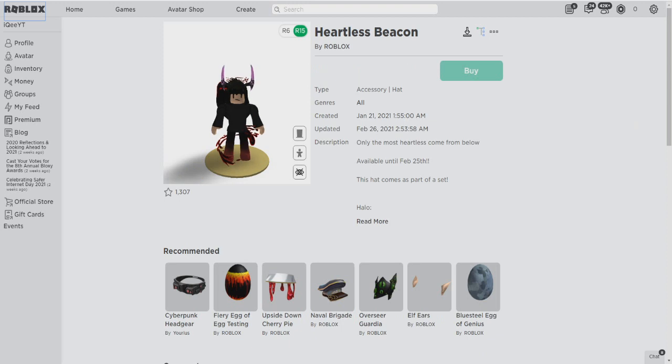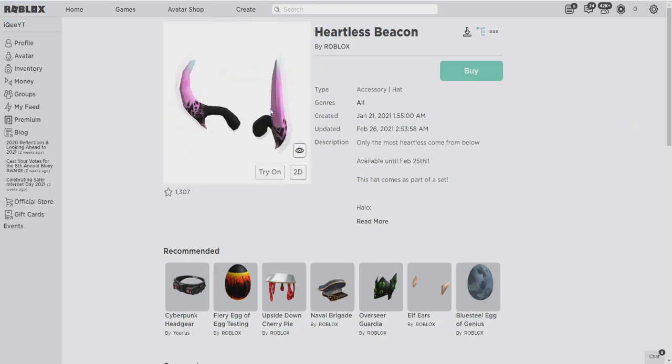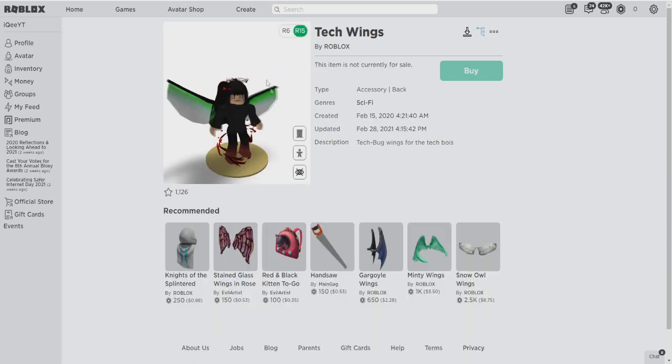So what is the first leak? I will show you the leaks first, then the promo codes. First free item guys — you can see we will take this. Roblox updated this just 1 or 2 days ago. This is new leaks guys. They will come with a promo code or with an event. You can see this is the first one, and the second one is these tech wings.